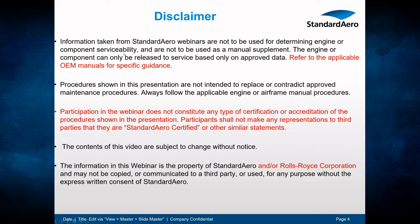A bit of a disclaimer: information taken from Standard Aero webinars is not to be used for determining engine or component serviceability and is not to be used as a manual supplement. The engine or component can only be released to service based on approved data. Procedures shown in this presentation are not intended to replace or contradict approved maintenance procedures. Always follow the applicable engine or airframe manual procedures. Participation in the webinar does not constitute any type of certification or accreditation. The information in this webinar is the property of Standard Aero and/or Rolls-Royce Corporation and may not be copied or communicated to a third party without express written consent.